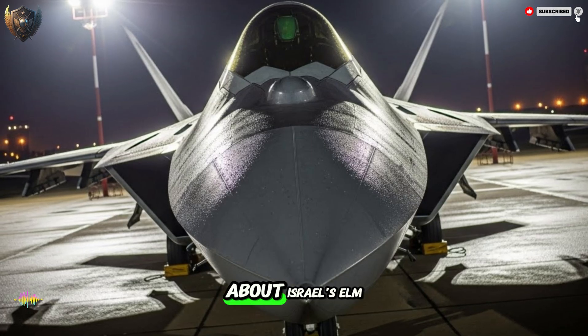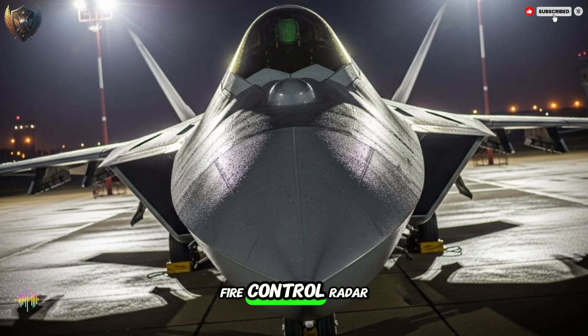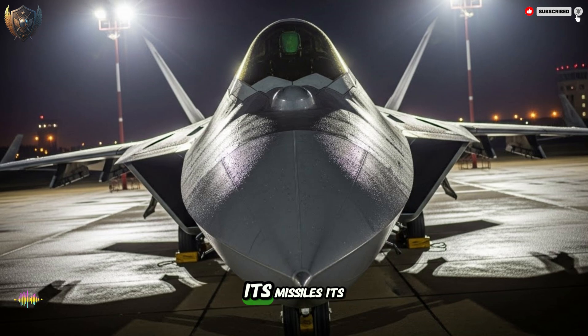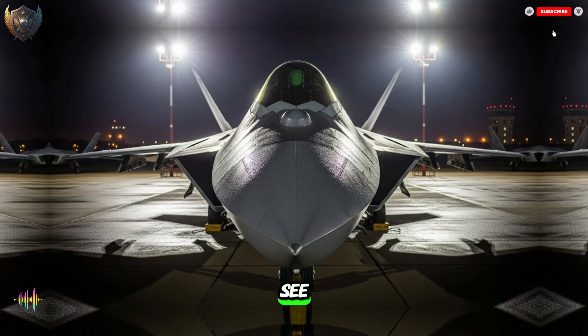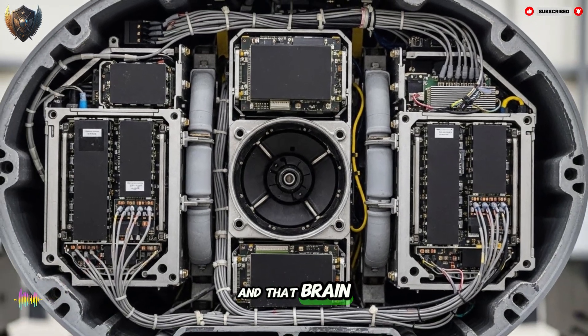We are talking about Israel's ELM-2032 fire control radar. Most people see a fighter jet and think of its speed, its missiles, its shape. But the real power is not what you see. It is what you do not see. The real power is the brain of the jet, and that brain is the radar.